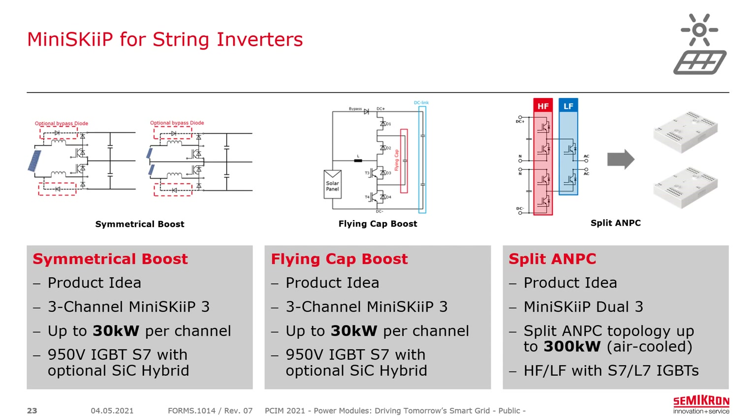For string inverters, both the boosters and the inverter itself must be considered. From the booster side, there is a symmetrical boost and a flying capacitor boost — these are product ideas built with samples, not yet fully qualified. Both are three-channel mini-skip configurations where each channel handles up to about 30 kilowatts. The boosters use the 950-volt IGBT-S7, with silicon carbide as an option for the fast-switching diodes — D1, D2, and the outer diodes of the symmetrical boost — reducing losses while keeping silicon carbide content and cost to a minimum.